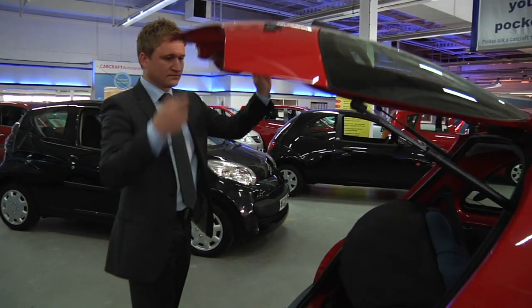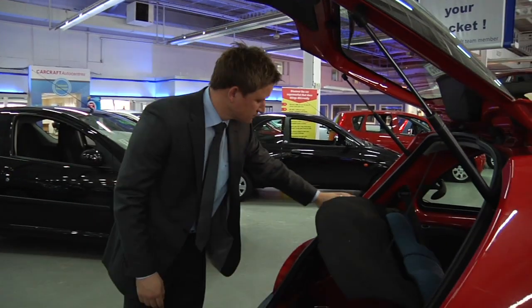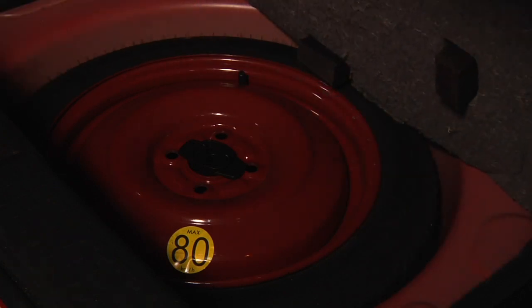In the boot, check that the boot floor isn't creased or showing any signs of previous damage. While you're in there, check the spare tyre and the tools. Are they still there? Do they look okay?